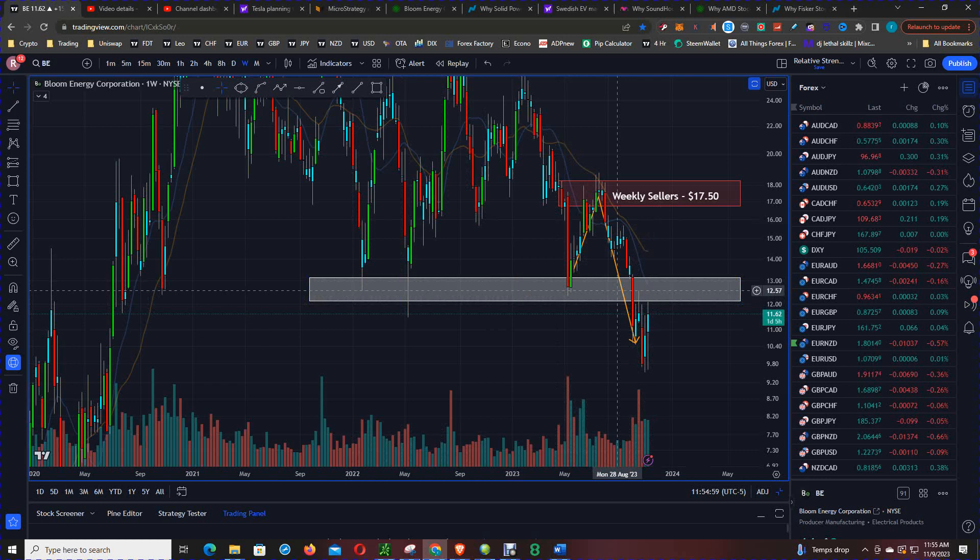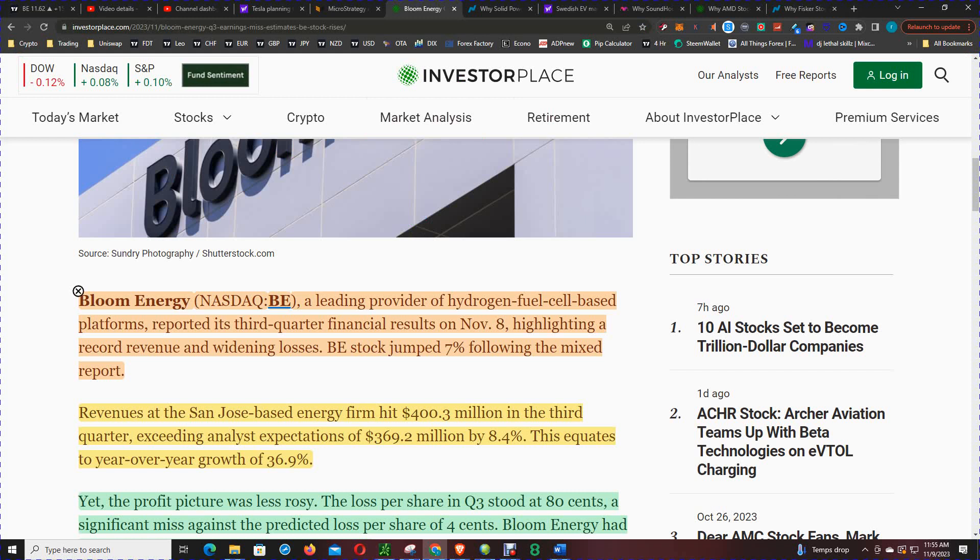Before we continue with analysis, let's look at this article. It is coming from Investor Place. Bloom Energy, a leading provider of hydrogen fuel cell based platforms, reported its third quarter financial results yesterday.